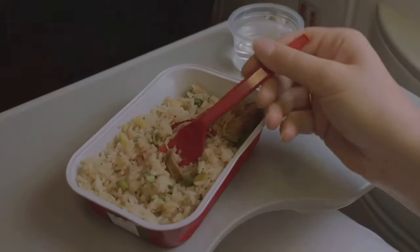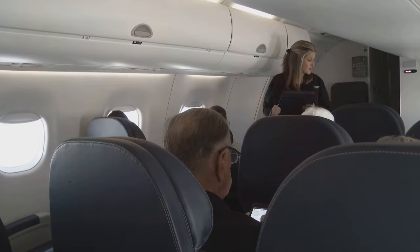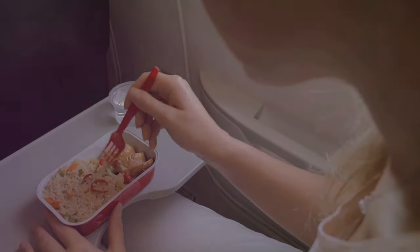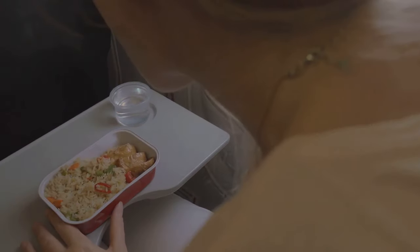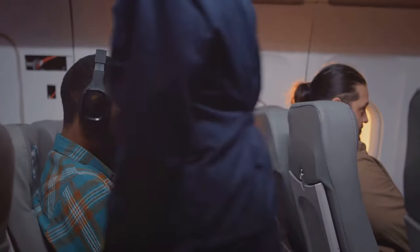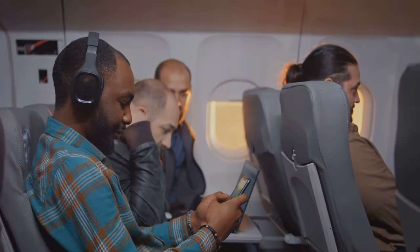In-flight food and altered flavors: the way the cabin is pressurized affects passengers' taste buds — up to 30 percent of the ability to taste sweet and salty foods is lost. It's not that airplane food isn't tasty, but rather that the environment affects your perception of flavors. That's why airlines add more salt and spices to their meals. Interestingly, noise-cancelling headphones can improve your flavor perception by eliminating ambient noise.